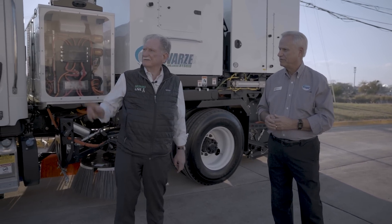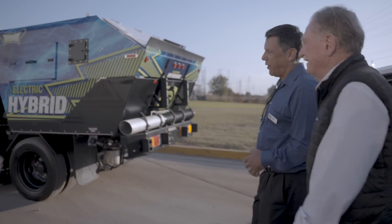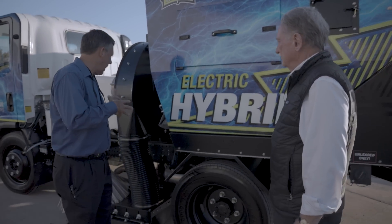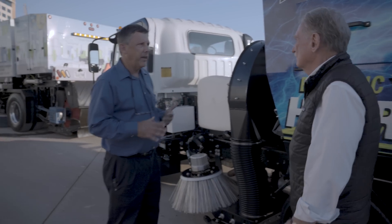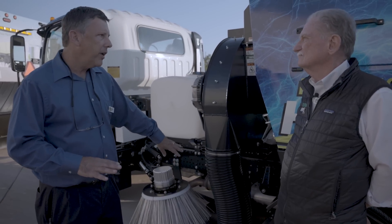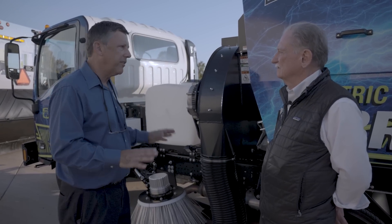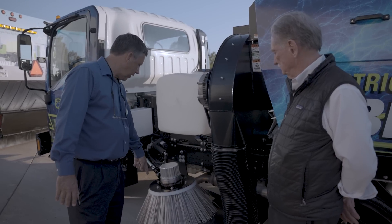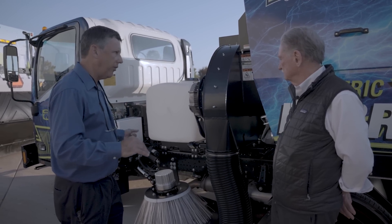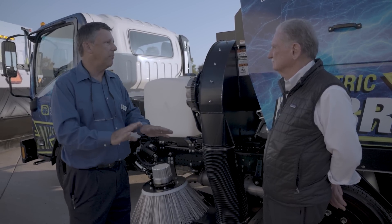The hydraulic version was totally dependent on engine speed. When you're at idle, you don't have a lot of power for sweeping airflow — you need to get a little throttle in there, and a lot of times operators had to do a pedal dance just to sweep. When sweeping a curb line you could run out of oil getting back down to idle, so either your broom stops or your fan slows down. It took a very skilled pedal dance to keep things going beautifully.